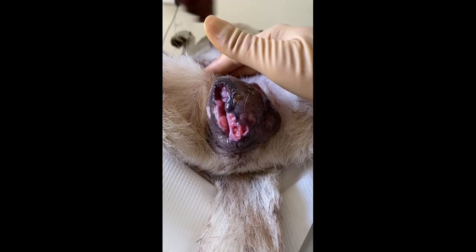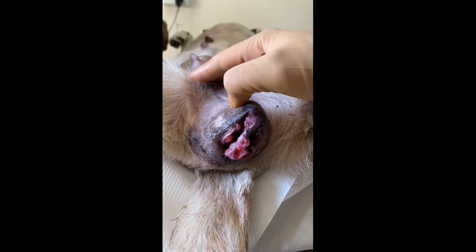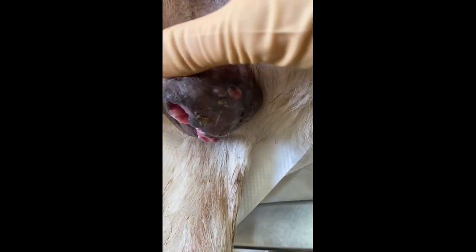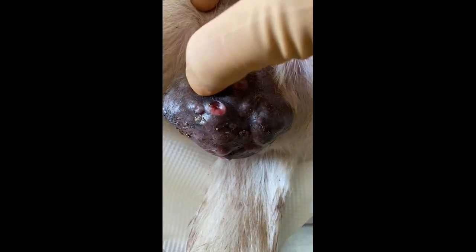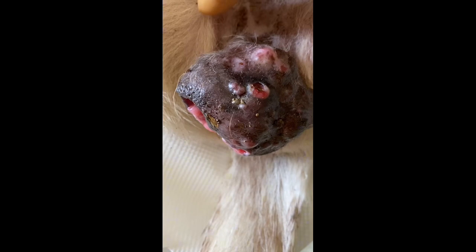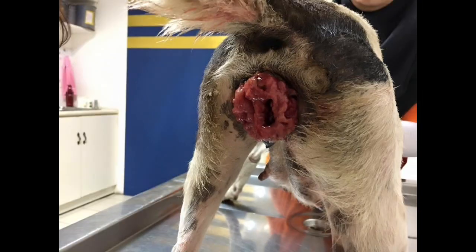Transmissible venereal tumour is a unique and contagious cancer that affects dogs primarily in their reproductive organs. This rare disease is transmitted through sexual contact or close physical contact with an infected dog. In this episode we will explore the causes, symptoms, diagnosis, treatment options and prognosis of transmissible venereal tumour in dogs.